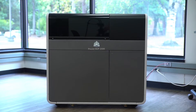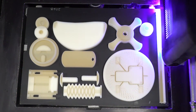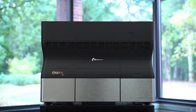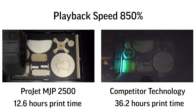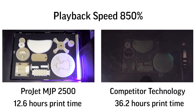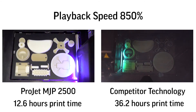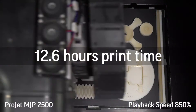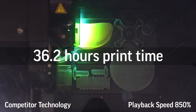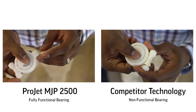The second element is print speed. Print speed is all about delivering the maximum number of printed parts within a given time. Engineers and designers need to design, evaluate, change, and repeat. The ProJet MJP 2500 outputs high quality parts faster than other technologies in the same space, printing two to three times faster than its nearest competitor. That means better quality parts in your hands in less time than other comparable printers.